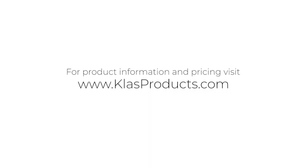If you need product information or pricing, please contact KLASproducts.com. Thanks so much for watching.